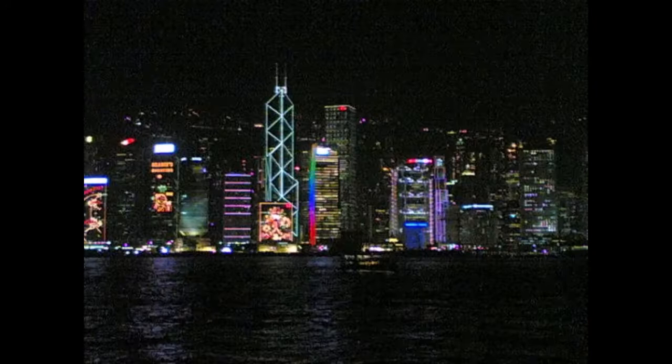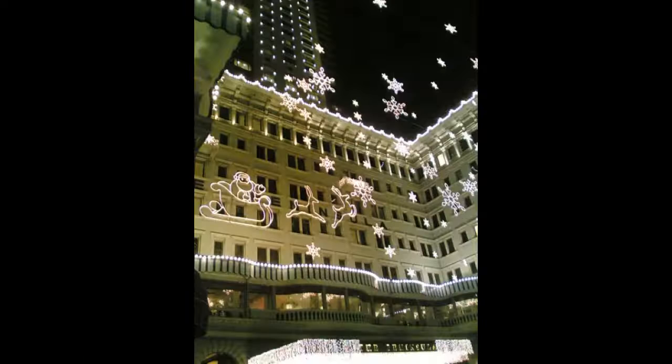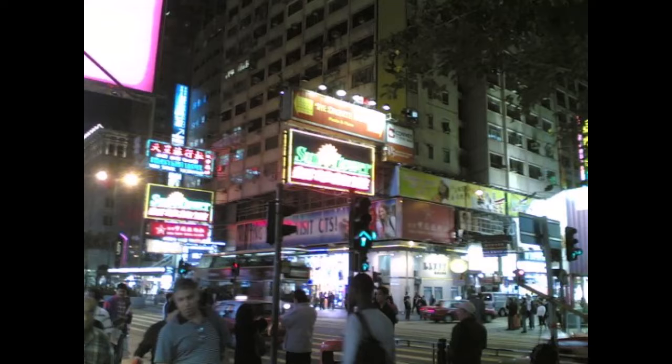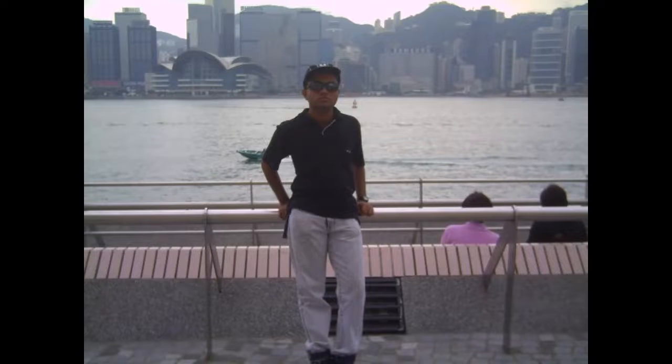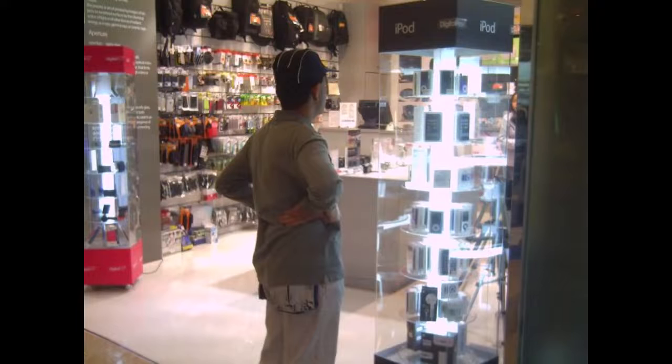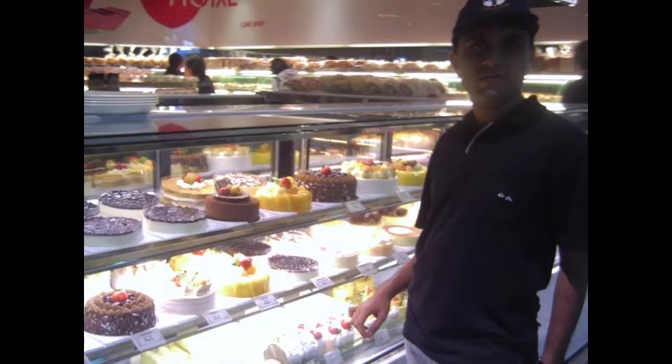Hello and welcome to My Travel Experiences. I'm Dilshan Dimal and in this episode, I'll be sharing with you my tour of Hong Kong, which was way back in November and December 2008. I went on this trip with my father. After landing at the Hong Kong International Airport, we got into a double-decker bus and headed to our place of stay, which was in the area of Tsim Sha Tsui, or TST, in Kowloon.